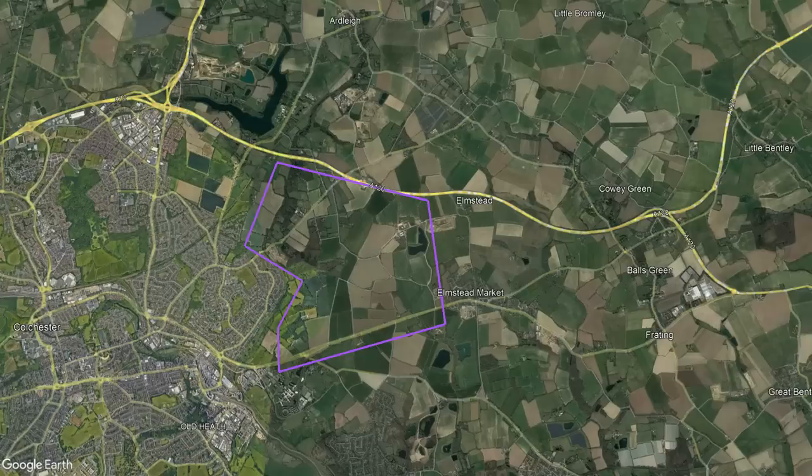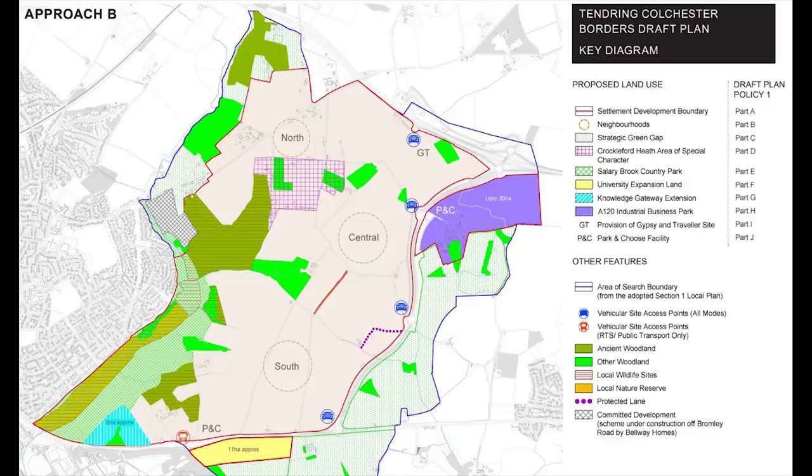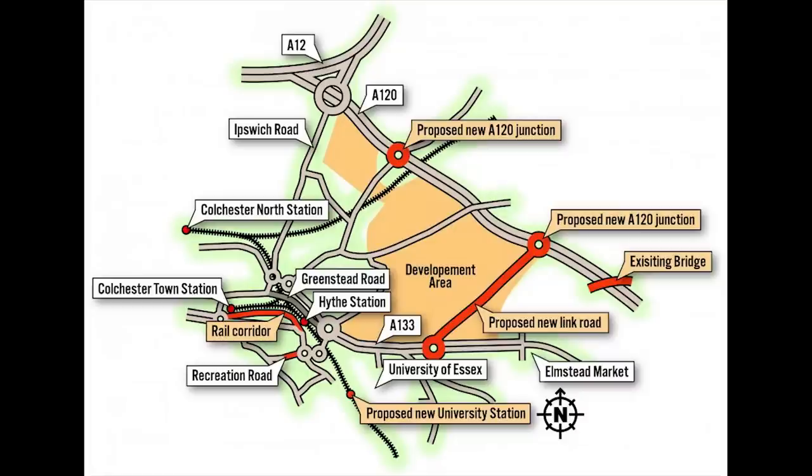Along with the new link road, they're looking to build in the region of 7,500 houses as part of a new garden city or town. The plan is to build the missing link road along a new alignment, as well as constructing a new junction with the A120. They'll not be using the existing bridge at all, or the slip roads for that matter, but at least the short section of dual carriageway should see a new lease of life.